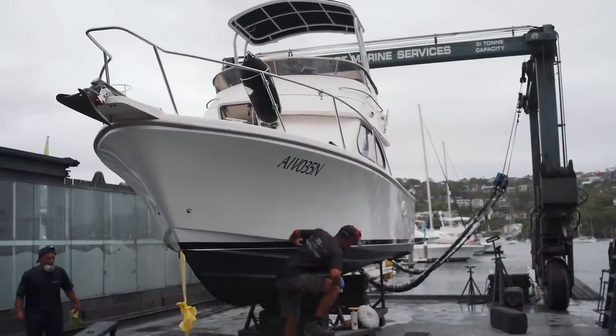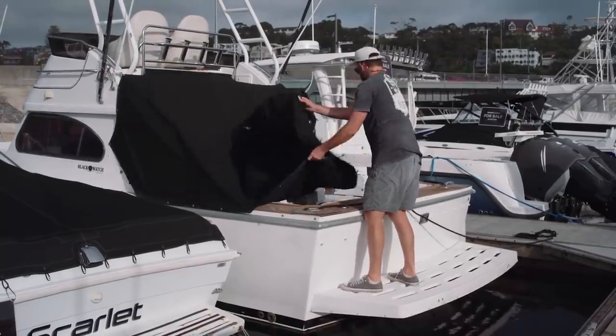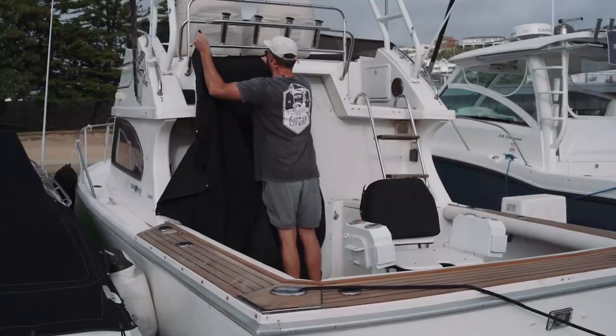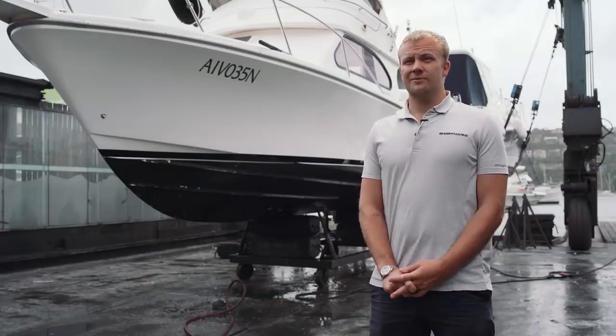So it's a 2002 Black Watch 26. The previous owner of this boat just recently upgraded to a Grady White 271 Canyon. It's been meticulously looked after ever since, but he just wasn't really getting much use out of it, so it's good to see it going to a good home where it's going to get a good flogging.